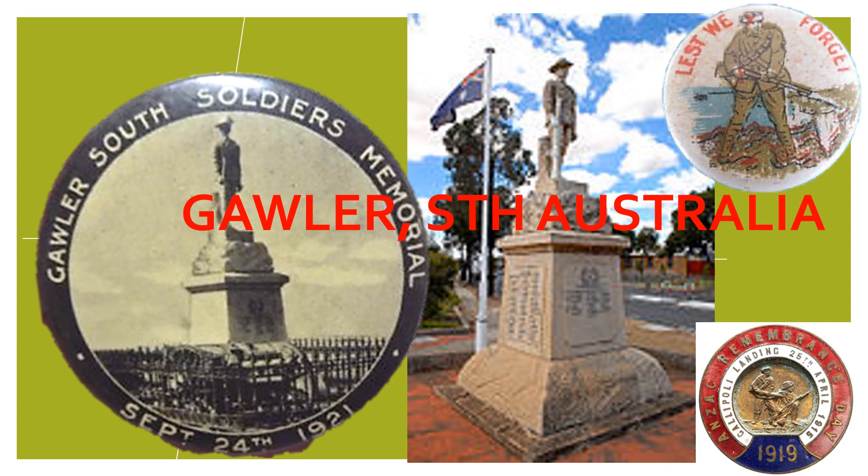The memorial stands over 5.2 metres high and includes a rugged granite base from which sits an oblong stone on which are engraved the names of 164 soldiers from the Gawler area who enlisted to fight in the Great War for the British Empire. On another face of the memorial appear the names of those 27 soldiers who made the great sacrifice.